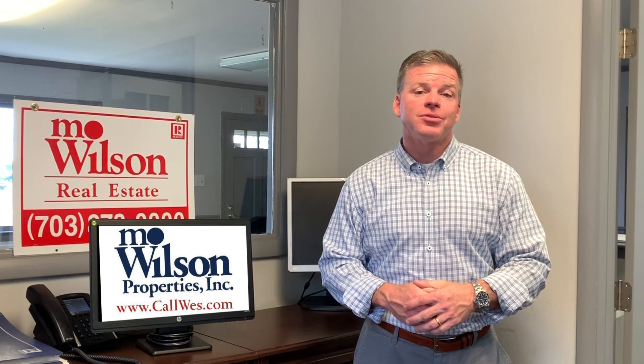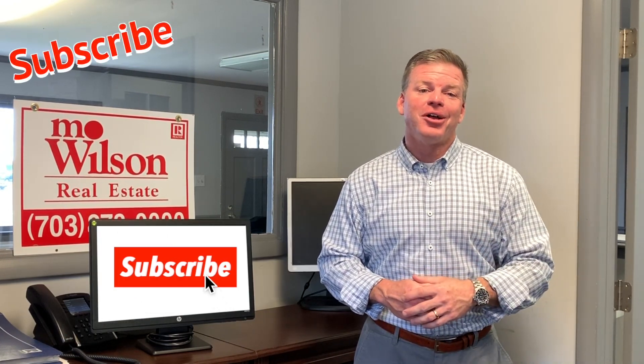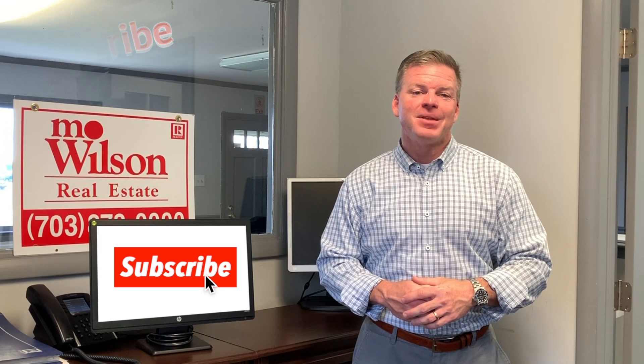If you have any questions or comments, please subscribe. Good luck getting your license — hope to hear from you.